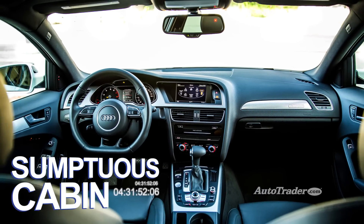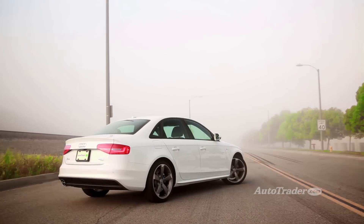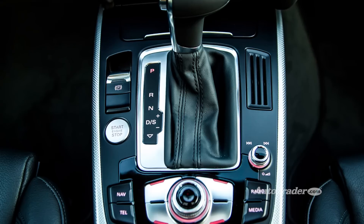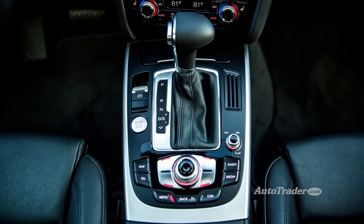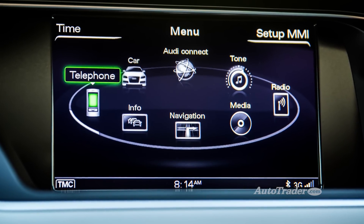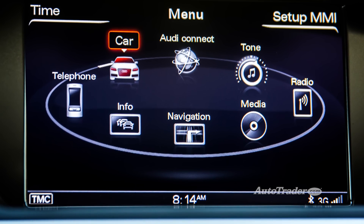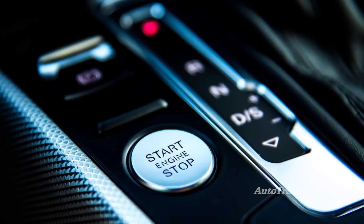Sumptuous cabin. Seems like Audi's always on top when it comes to cabin quality, and the A4 lives up to the legend. The materials are luxurious all around, and Audi's MMI system does a great job with infotainment functions, too. If you're looking for a sports sedan that seems nicer than its price, the A4 might be number one.